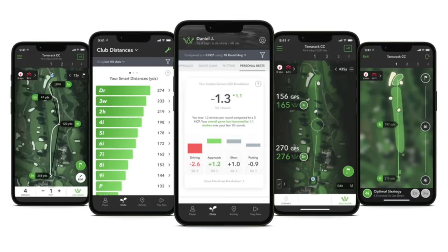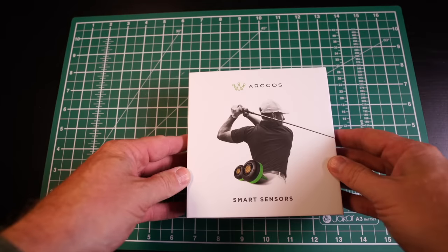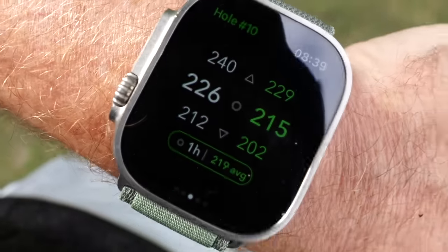First, you need the app. The app is what is going to sync all your data in one place, allow you to look at and process the data, and edit the data after rounds to make sure everything's really super accurate. It's the hub of your whole account and the other devices that you're going to get, which link with the app to make the experience of using this device on the course as seamless as possible.